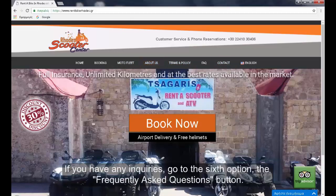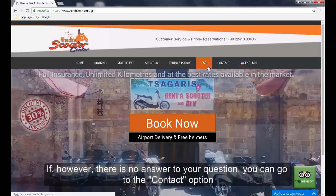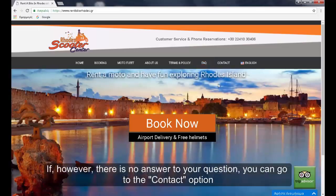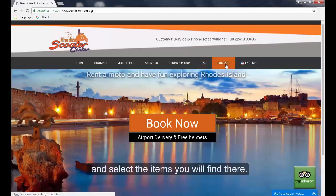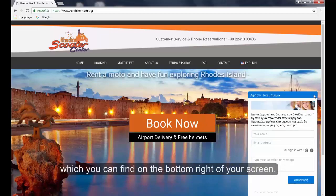If you have any enquiries, go to the sixth option — the frequently asked questions button. Your answer is most likely to be there. If however there is no answer to your question, you can go to the contact option and select the items you will find there. There is also an online chatroom on our website which you can find on the bottom right of your screen.